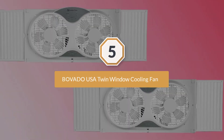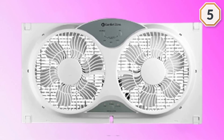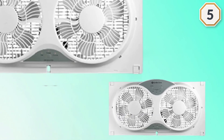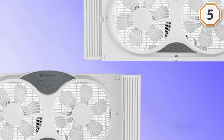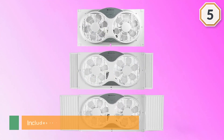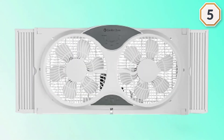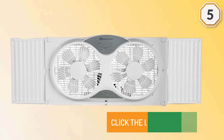Number five: Bovado USA twin window cooling fan. The minimum sized window frame needed is 23.5 inches. The locking extender panels allow this dual window fan to fit inside a 37-inch window frame, ensuring a safe, secure, custom fit. Simply use the convenient remote control to make yourself comfortable at the touch of a button. It comes with a removable cover to prevent air from coming in while not in use. For more details, click the link in the description. Thanks for watching.